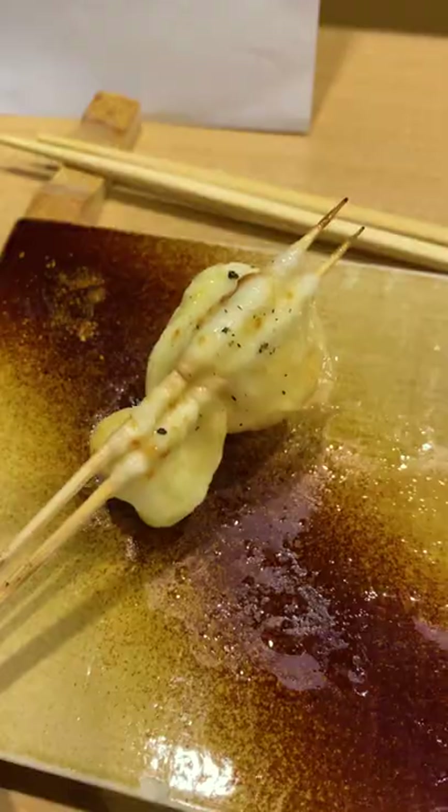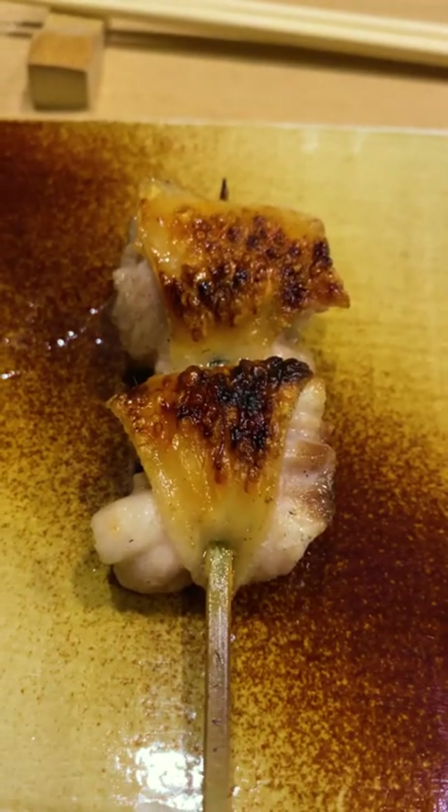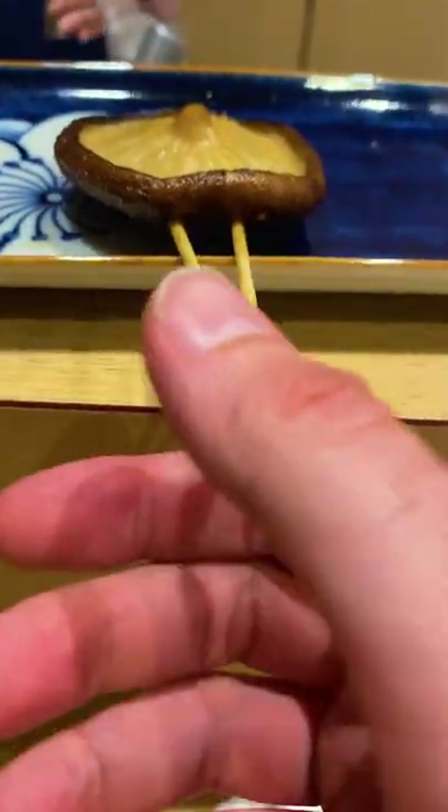Apart from the fantastic origami, you got all your chicken classics — thighs, wings, skin and more. All cooked to perfection on a charcoal grill. Seriously, look at this perfect char. And don't worry vegans, you got this big ol' shiitake and these ginkgo nuts which are low-key s-tier.